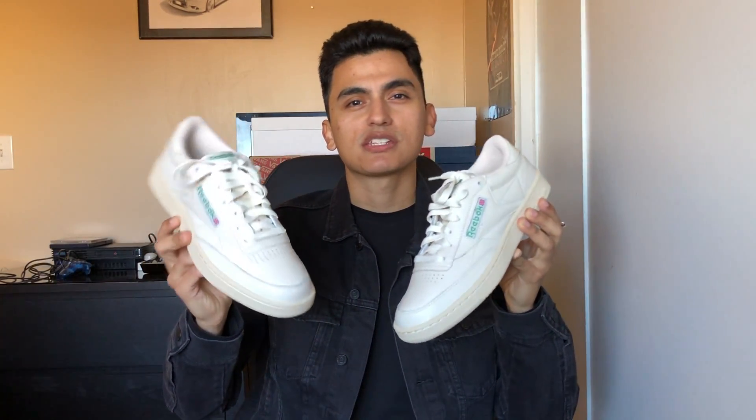Then I finally got those cream Club C85s from Essence as well, when they were having their sales. I got these in a nine and a half. Those of you who remember — I did a video on some Club C85s that were sent by a subscriber, and those were in a size nine so they fit kind of tight. I had to take the insoles out. These fit a hell of a lot better. I also wear a nine and a half in Vans for the most part, so if you wanted to gauge your sizing off of that for the Club Cs, that's pretty accurate.